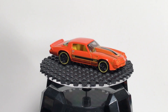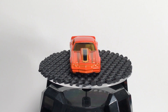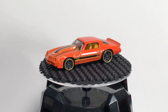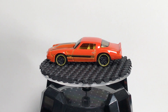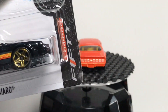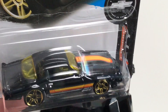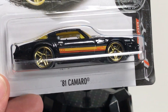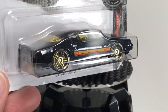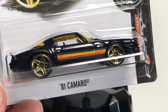It looks pretty good. I'm just happy to finally have more versions of this casting that I can collect. Last but not least — same thing, Camaro 50 in black with some really nice late 70s, early 80s yellows and oranges. I love that color combination, the gold PR5s. It looks awesome. There's only one way to get this one — you've got to go to Toys R Us, and I couldn't find it.